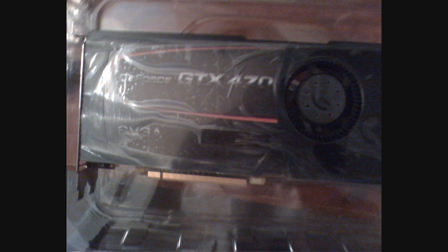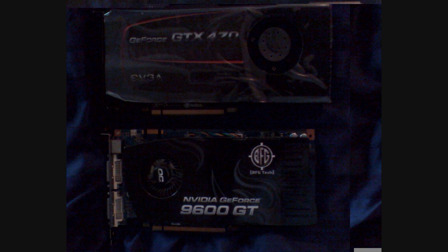As you can see, it's not that much bigger than my 9600GT, and that is definitely a plus because I can now still fit my other hard drives in the case and it will not take up too much room.